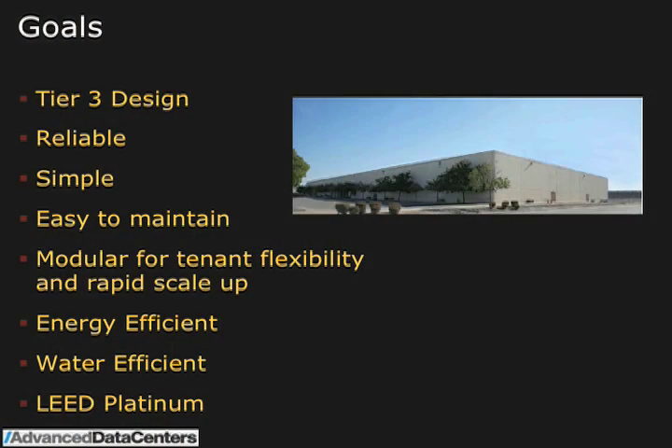We did go through LEED pre-certification under the core and shell program, so it's pre-certified as LEED platinum level. The goals for the project when we came on as a design team were fairly normal: we wanted a tier 3 design. It needed to be reliable, simple, easy to maintain. These are all straightforward goals, along with flexibility and scale-up.